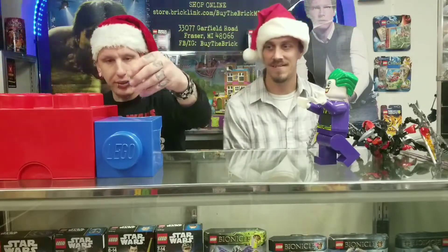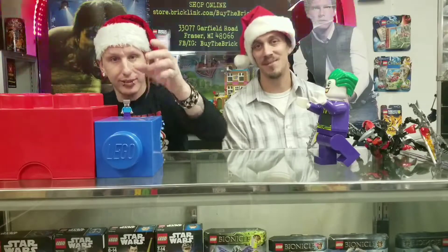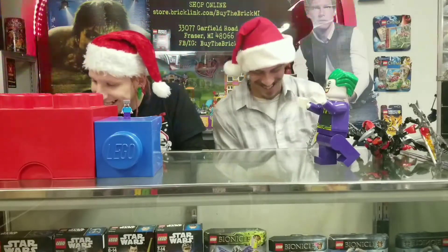Next up, we have Steve with a helmet. That's from Minecraft. That's going for $2.54.